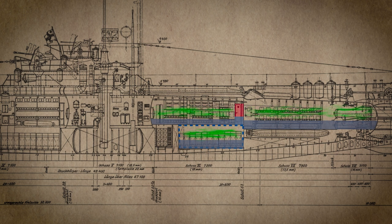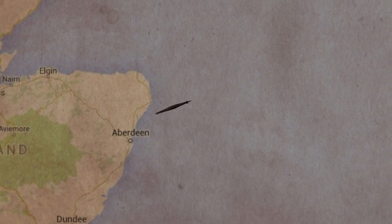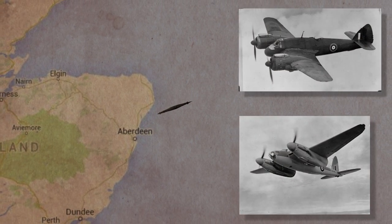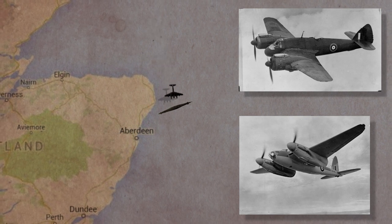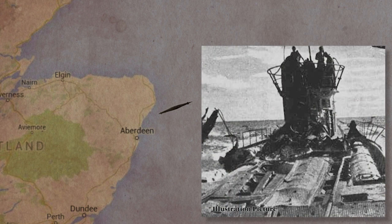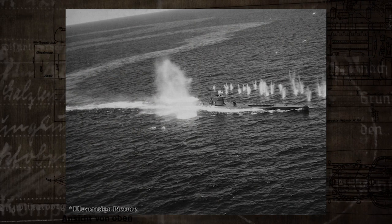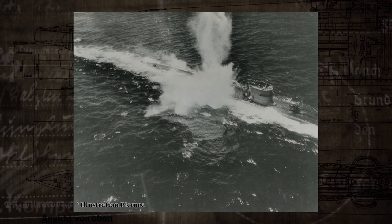So the unfortunate crew surfaces, with the captain soaked from head to toe, doing their utmost to ventilate the submarine's air. And that's precisely the moment a plane from the Coastal Command spots the sub and starts attacking it. Reports are contradictory on this point, but it looks like a sailor died in that attack. U-1206 is severely damaged and can't dive anymore. Faced with this unsolvable situation, Schlitz orders the abandonment and scuttling of the submarine.